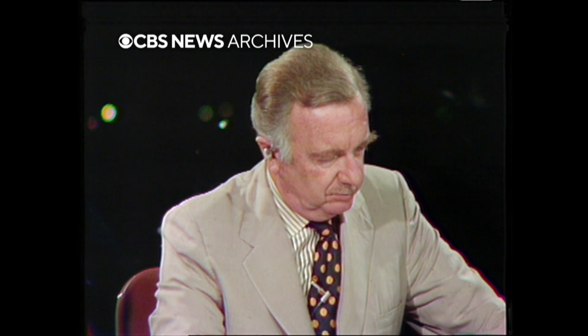Flight Director Gene Kranz taking a status for staging. We say we look good for staging. Roger, we're going. Roger, kind words.